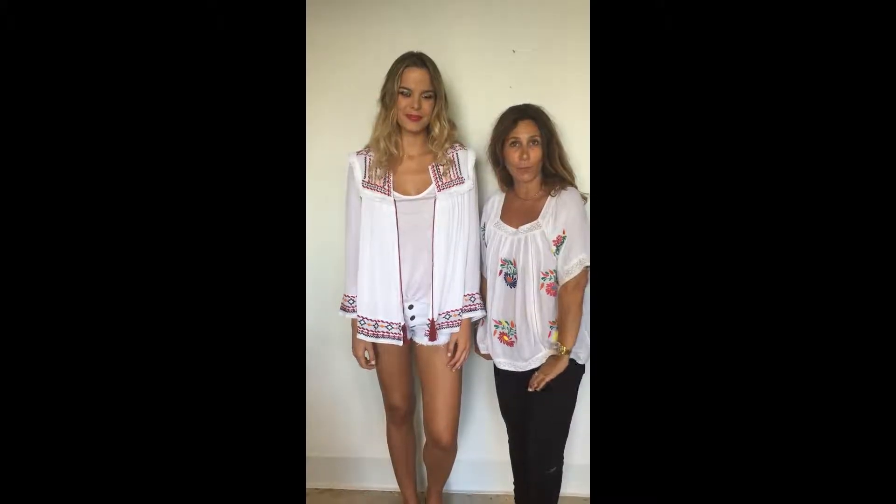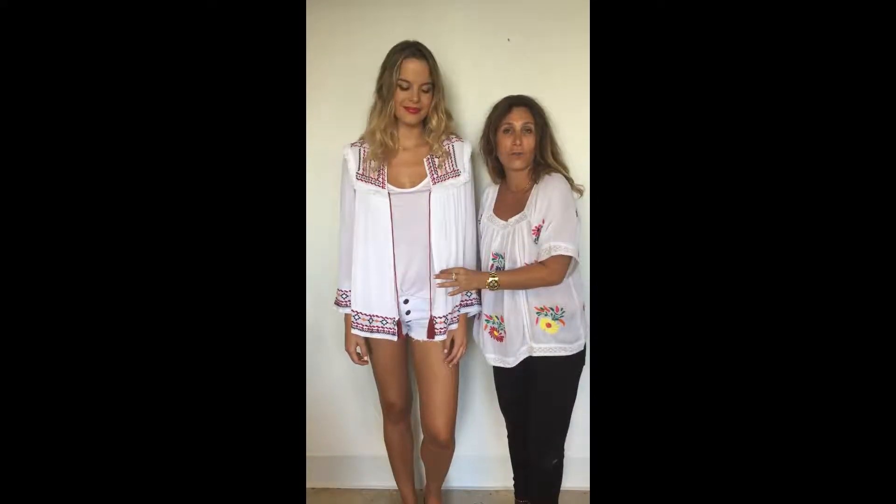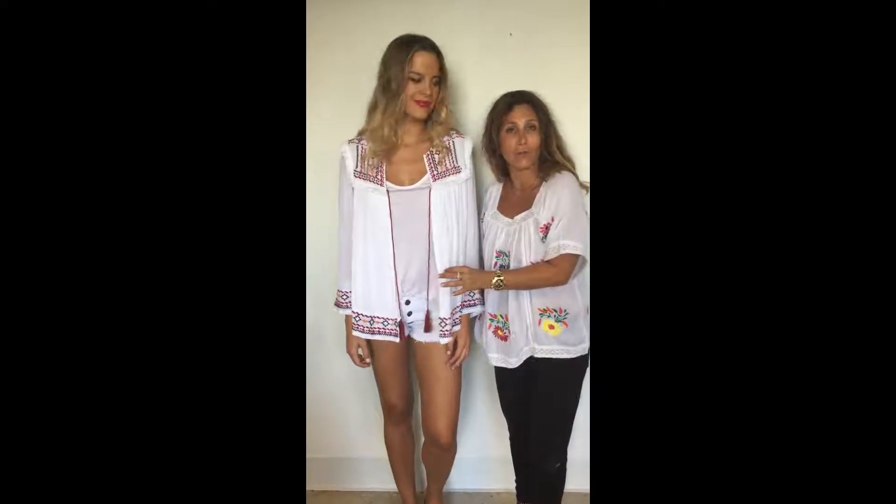We are wearing, both of us, the brodery collection. We gave you the maximum brodery and color. It brings a lot of happiness for this summer.